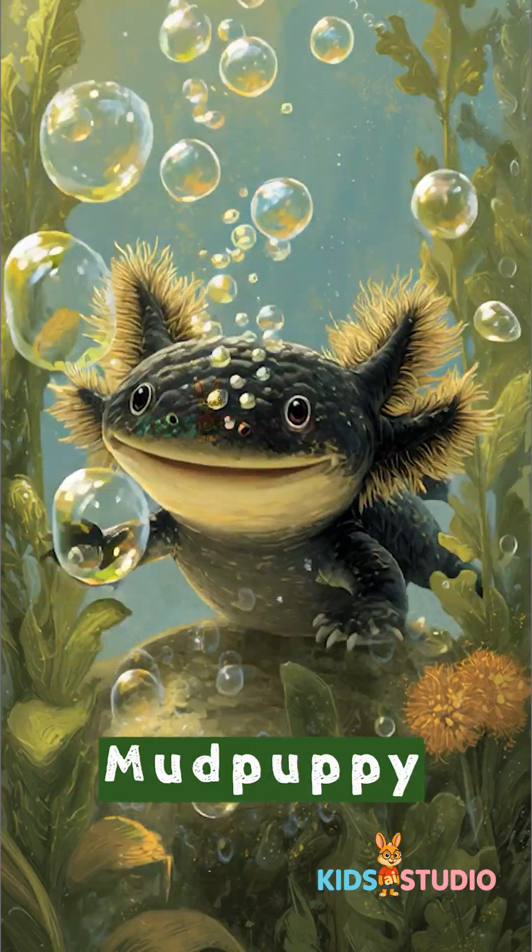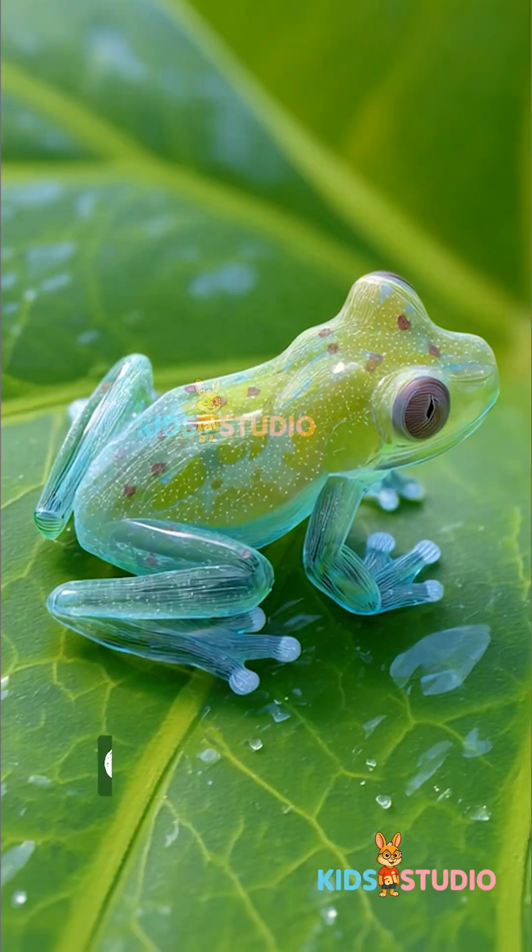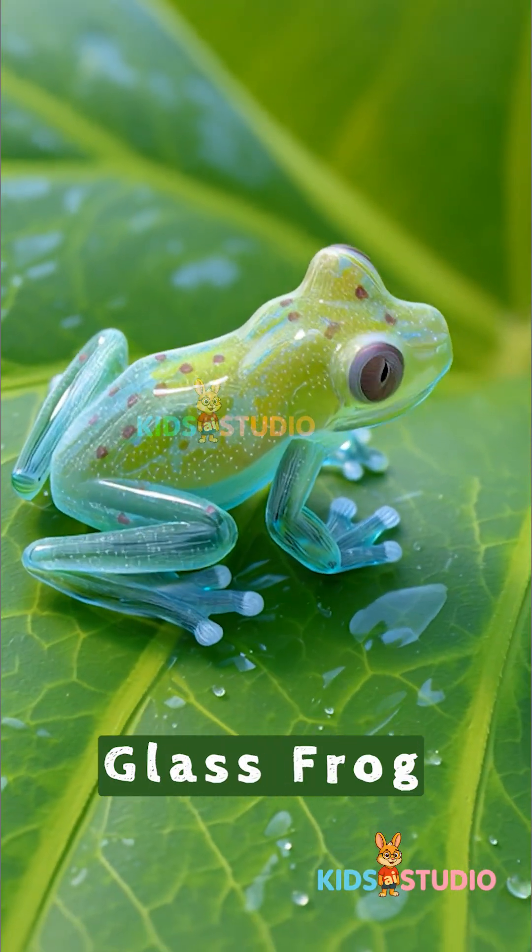Mud puppy — keeps its gills forever. Glass frog — see-through body.